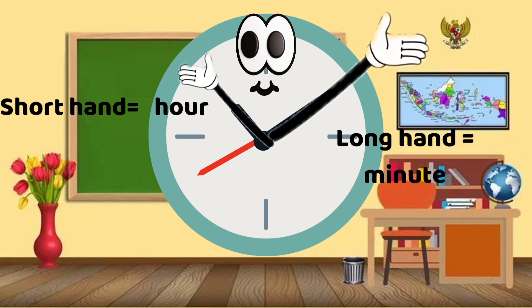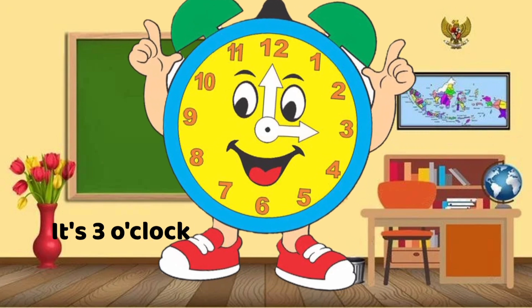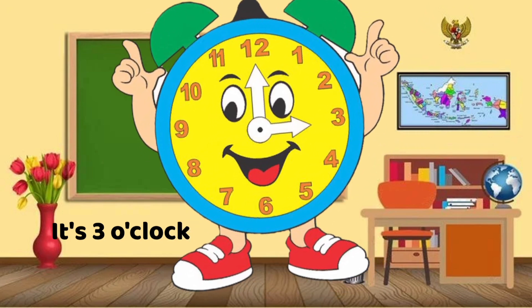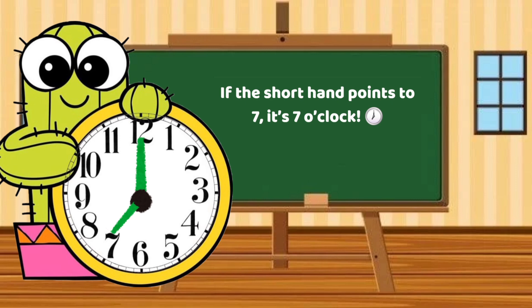When the minute hand points to the number 12, the clock shows the exact hour. If the short hand points to 3, the time is 3 o'clock. If the short hand points to 7, it's 7 o'clock.